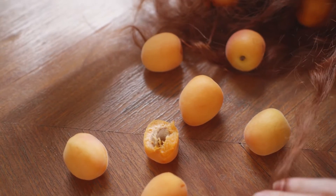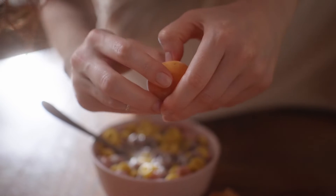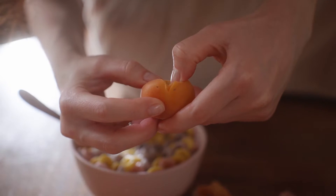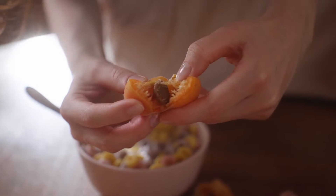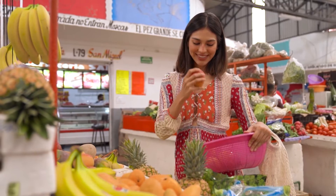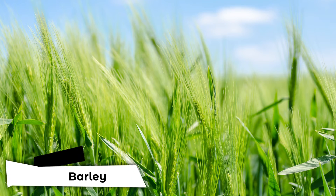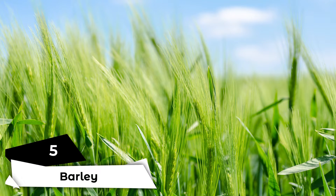Apricots. Apricots are a member of the almond family and include a variety of nutrients as well as health-promoting bioactive substances. They are also thought to promote breast milk production by increasing prolactin hormone levels. To gain the advantages, add fresh or dried apricot to porridge, cereal, or dessert. Because canned apricots with syrup are heavy in sugar, avoid using them.